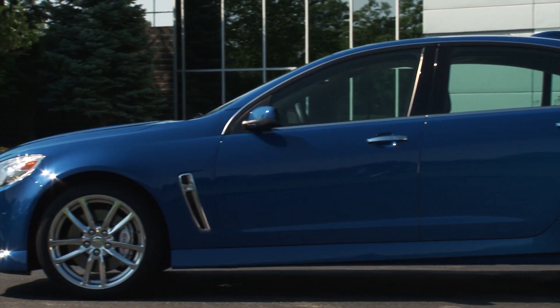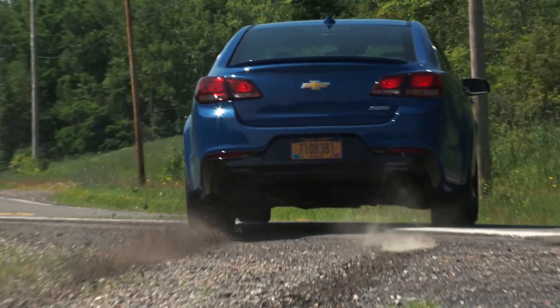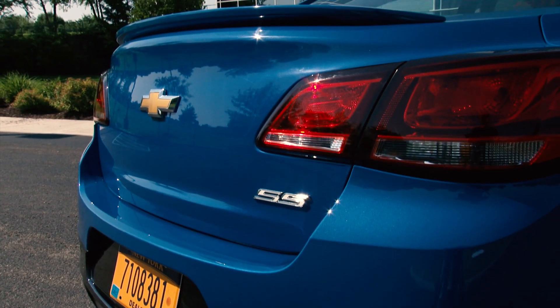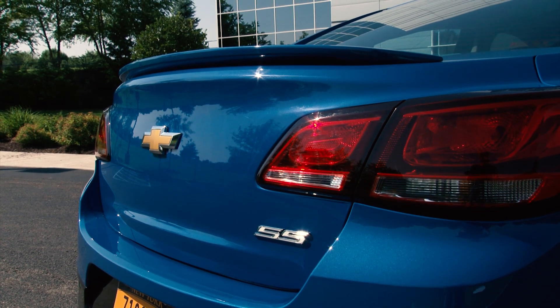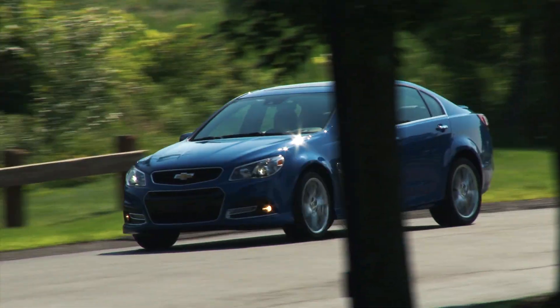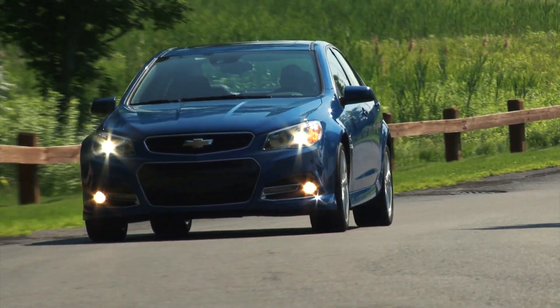The use of an aluminum hood and rear deck lid, nearly 50-50 weight balance, a limited slip differential and legit staggered width Bridgestone summer-use tires contribute to the car's exceptional big car handling and tenacious grip. But the key to making the SS a performance sedan you can happily live with every day is the magnetic ride control shocks, now standard for 2015.